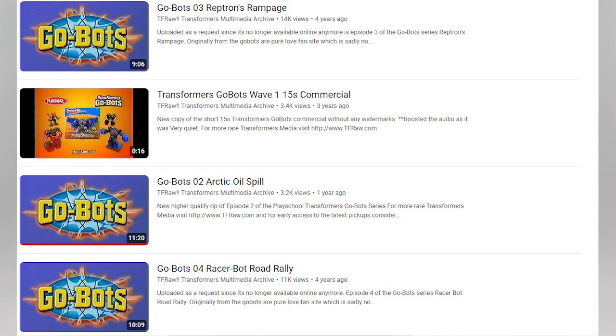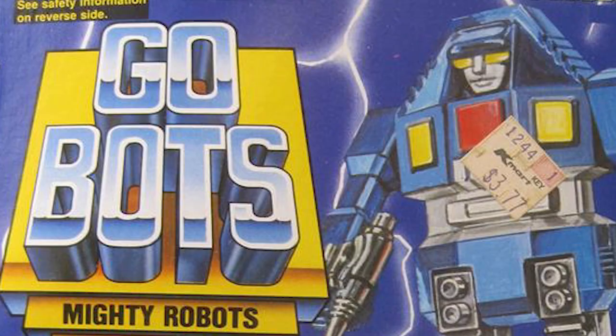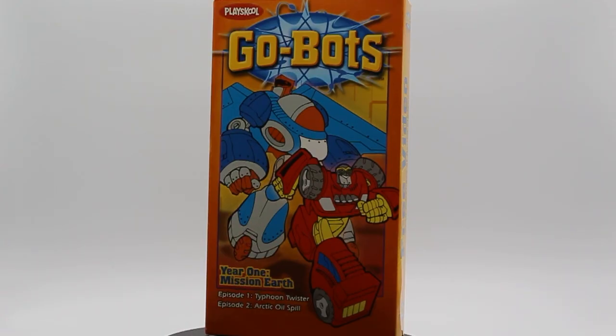On the front of the VHS we have a bright orange box with the Playskool logo in the top left corner, and the big Go-Bots logo — with a dash in the middle spelling G-O dash B-O-T-S, unlike the original which was all one word. We've got Aerobot and Speed Bot on the front, and the artwork looks like it was made specifically for this VHS. At the bottom it says 'Year One: Mission Earth' and lists the two episodes — Episode One: Typhoon Twister, and Episode Two: Arctic Oil Spill.